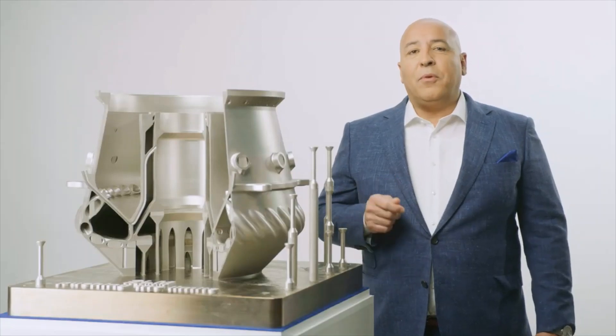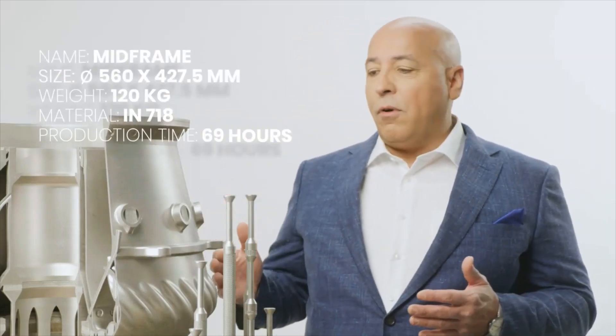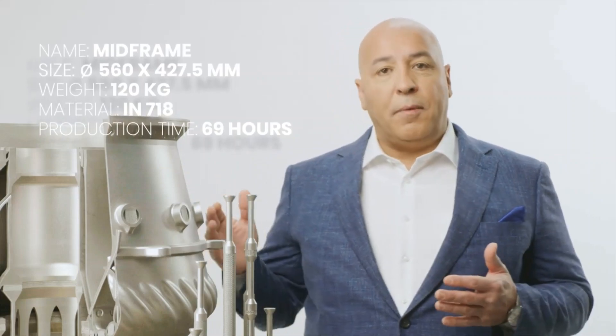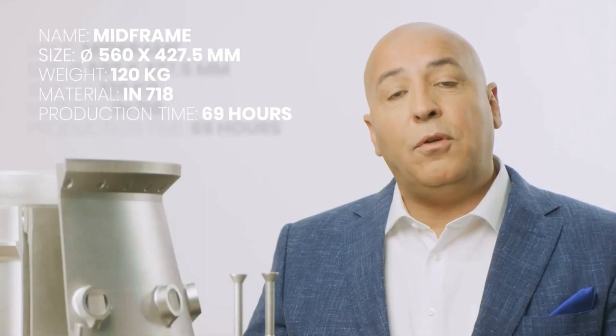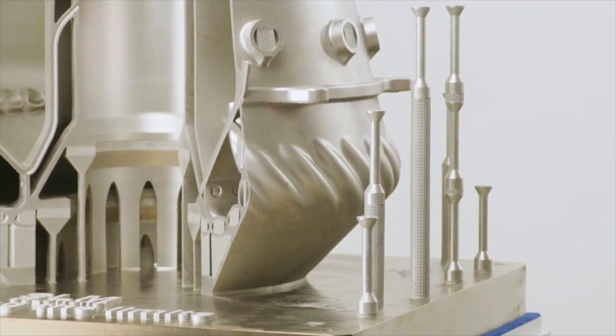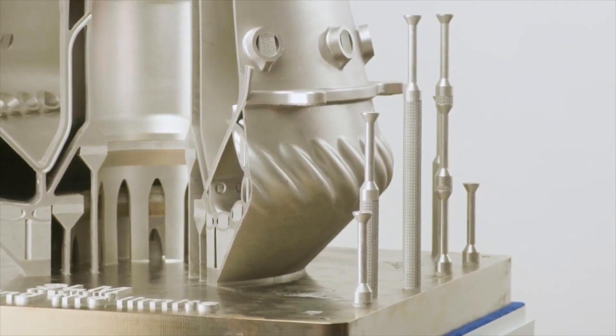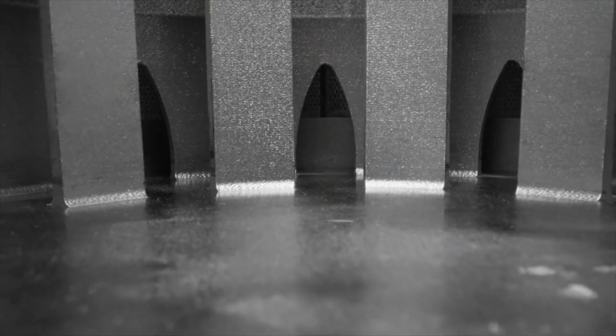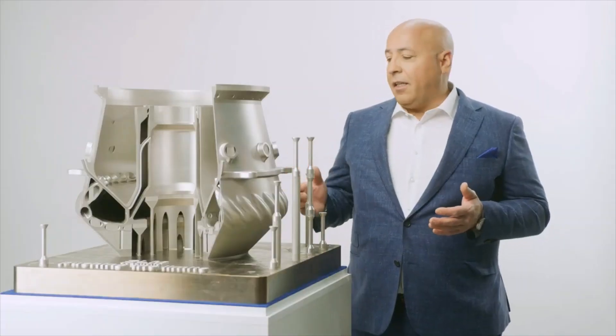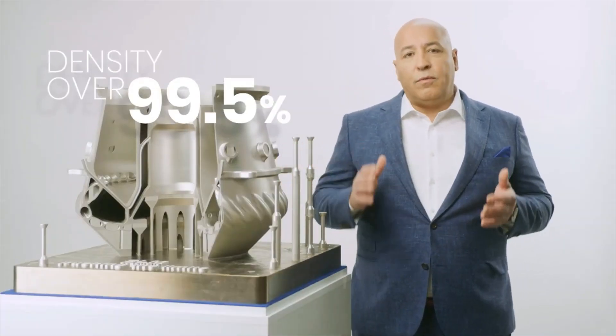We have been testing the NXG 12600 for over a year now. In addition to the parts seen at Formnext last year, here's another part we want to share with you. This is a mid-frame for an application in aerospace and defense. This part is very complex and very difficult to do with traditional manufacturing. As you can see, we also tested the material properties — you can see the tensile bars and the details of the complexity of the geometry. The material properties are fantastic and, as an example, the density is over 99.5%.